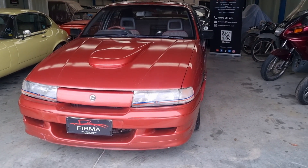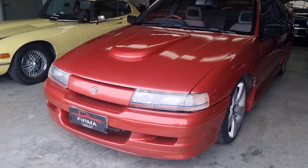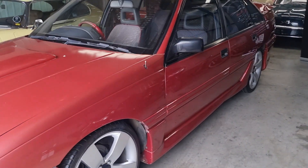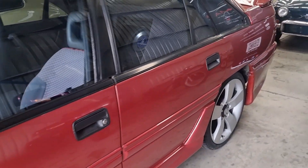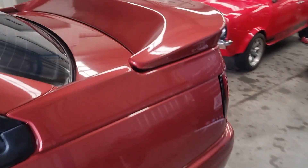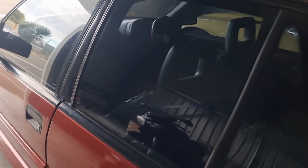Welcome to Firma. Today we've got this 1990 Holden VN SS — very nice condition. This is a replica, five liter V8, full body kit, nice paint overall. Current owner for over 15 years, lots of money spent.